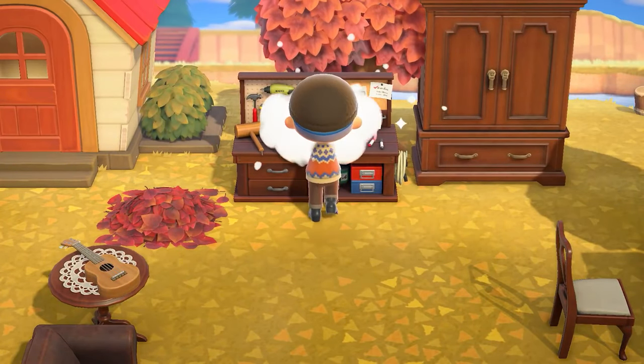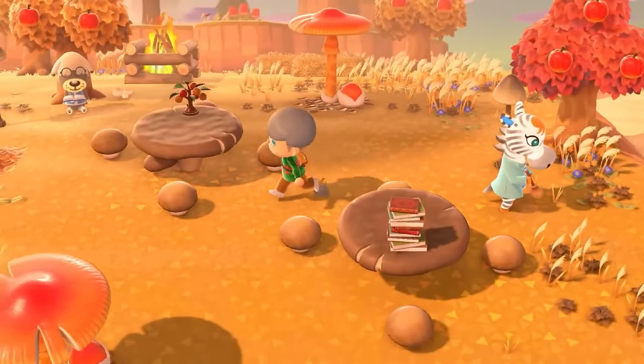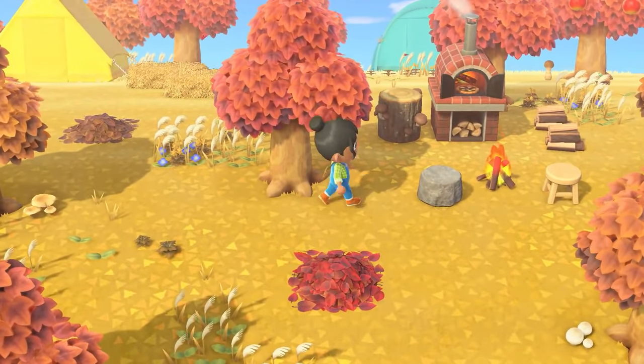Winter is fast approaching, and the trees won't keep shedding their leaves. So grab them while you can. It's a wonderful time to bask in the deepening autumn landscape on your island.